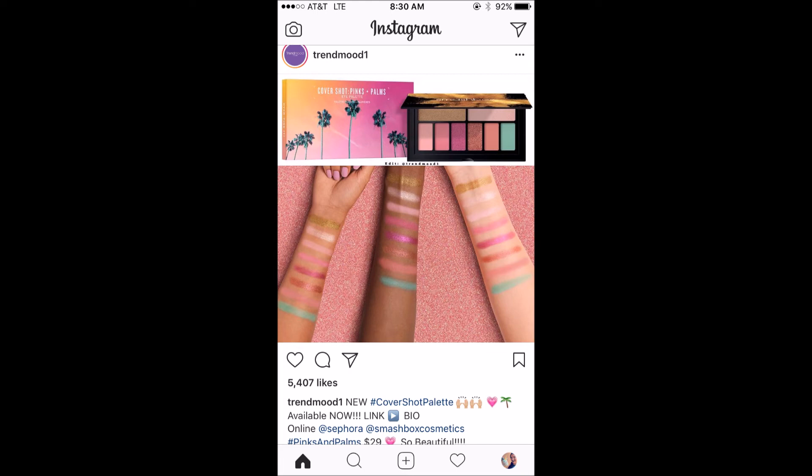This is from Smashbox — this is a new Cover Shot palette, this is the Pinks and Palms. This is gonna be $29, it's gonna be a little teeny tiny palette. It looks much bigger than it is but it's really not — those are like credit card size. I do think that that minty color is awesome, but the rest of it's really just pinks and shimmers. It's very difficult because I feel like I probably have most of these shades in a different palette. I wish there was just one or two other interesting shades in this. Smashbox eyeshadow is not my favorite — I think it's fine — it just does not seem quite exciting enough.